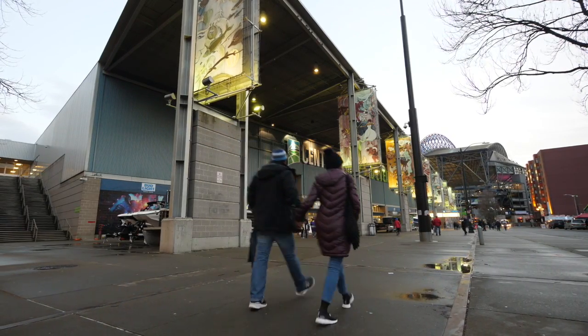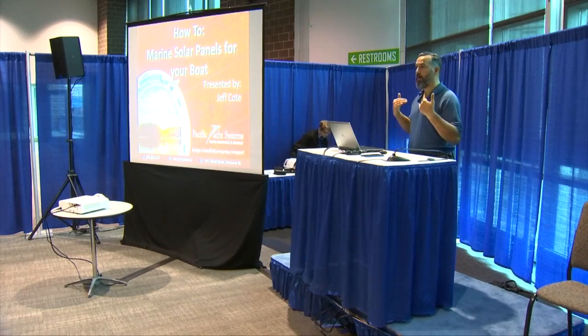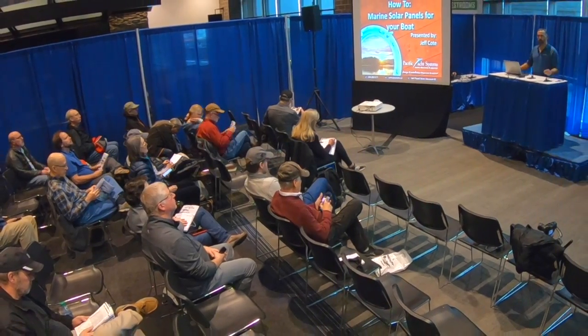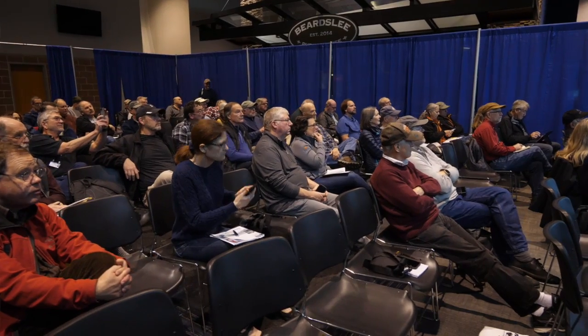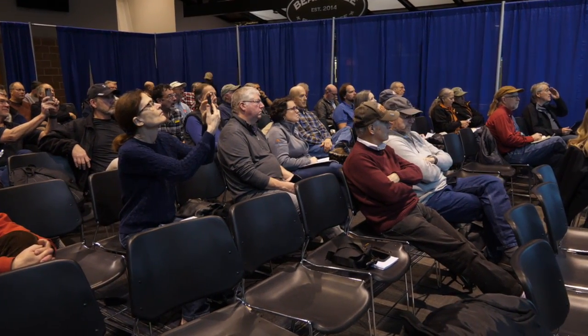Hi everyone, welcome to a presentation on solar panels for your boat. I'm Jeff Cote with Pacific Yacht Systems and I thank all of you for being here, sharing a little bit of my passion about marine electrical and trying to stay at anchor for longer or do more of the things we want to be doing. Solar is one of those things that allows us to get there.